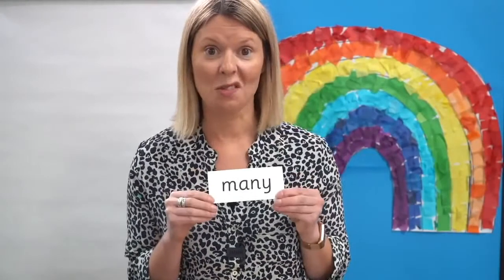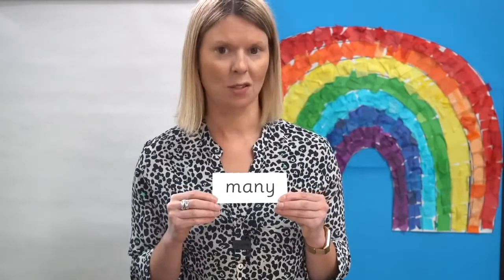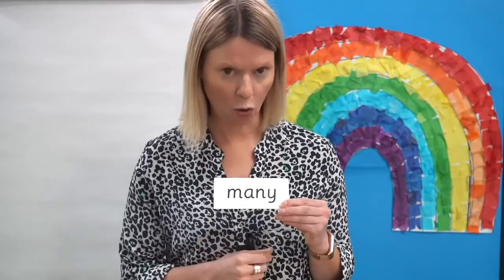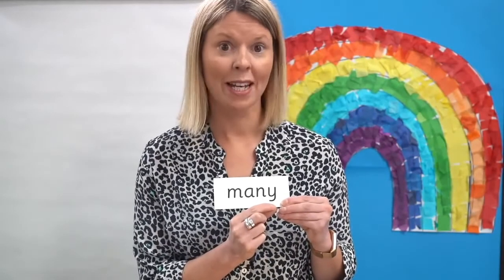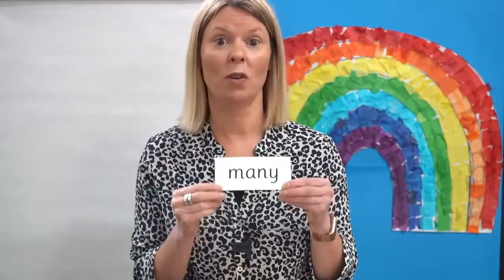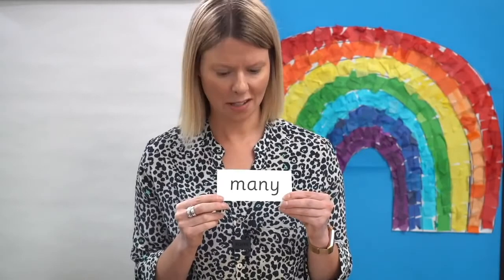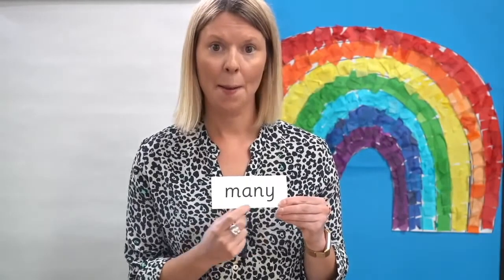Now let's practise reading another tricky word. You've seen this one before as well. Can you remember the tricky bit? That's right, here — this letter says E. Oh look, it's our new grapheme for saying the sound E at the end. Can you read the word? Let's read it together: M-E-N-E — many.